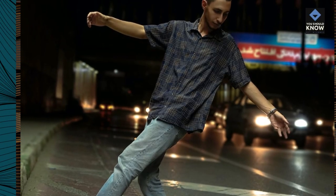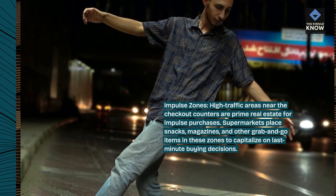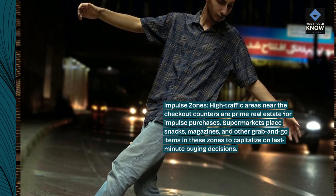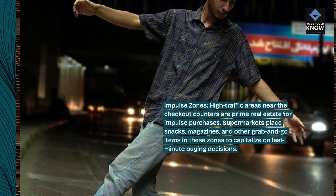Impulse zones. High traffic areas near the checkout counters are prime real estate for impulse purchases. Supermarkets place snacks, magazines, and other grab-and-go items in these zones to capitalize on last-minute buying decisions.